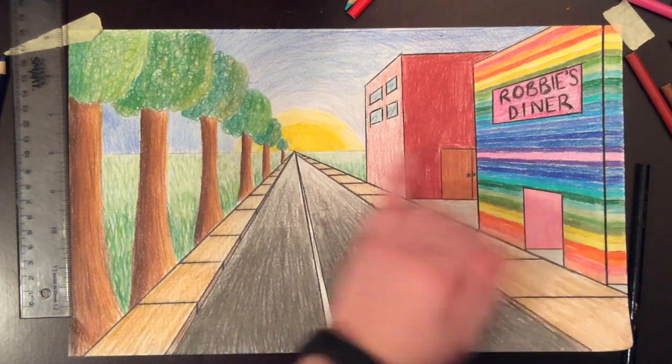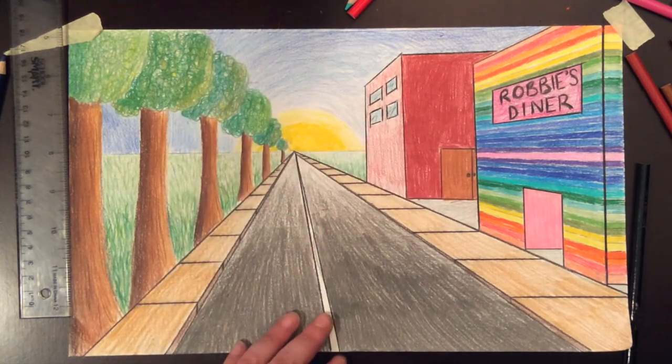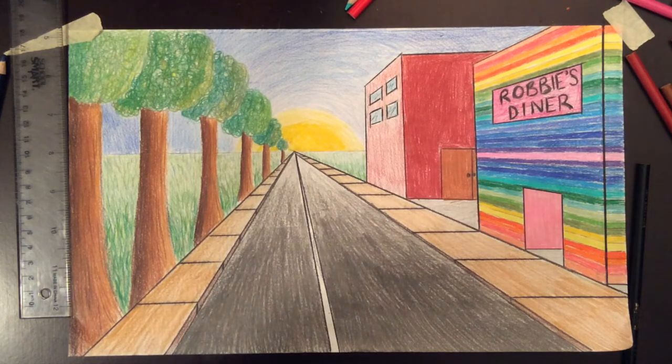I'm gonna finish up the front of the building and also add some birds into the sky, then look around and see if there's anything else I want to add. This should be on time-lapse now.